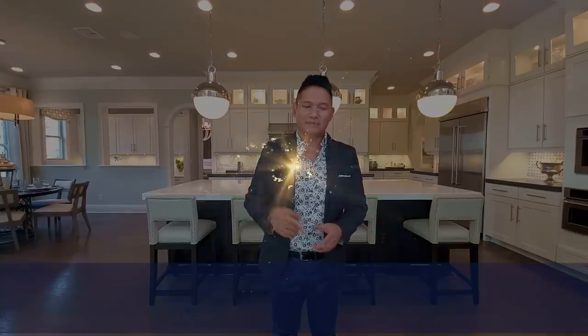Hey guys, I hope you enjoyed the tour. If you'd like to see this home or any home in the Orlando Winter Garden area, please give me a call. Joe at 407-484-8458. This home is available, so if you want to schedule your tour please give me a call. I hope you guys have an amazing day and I'll see you around the neighborhood.